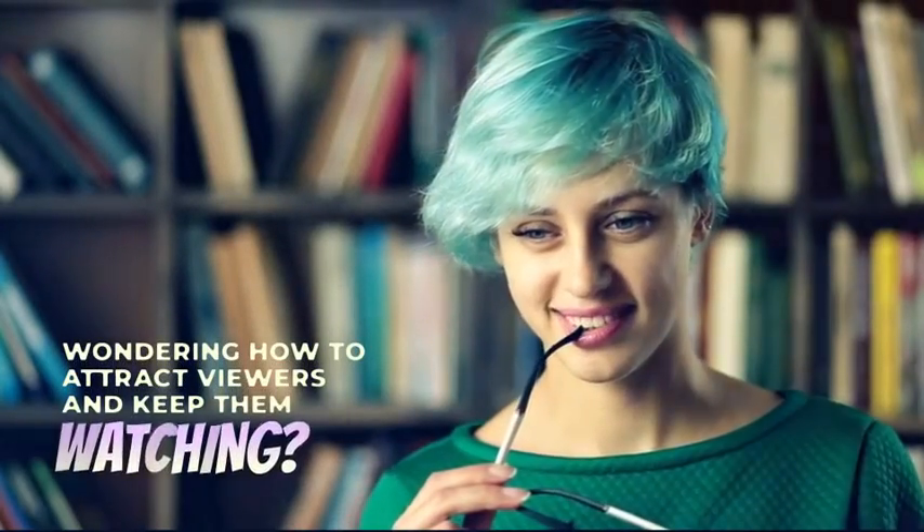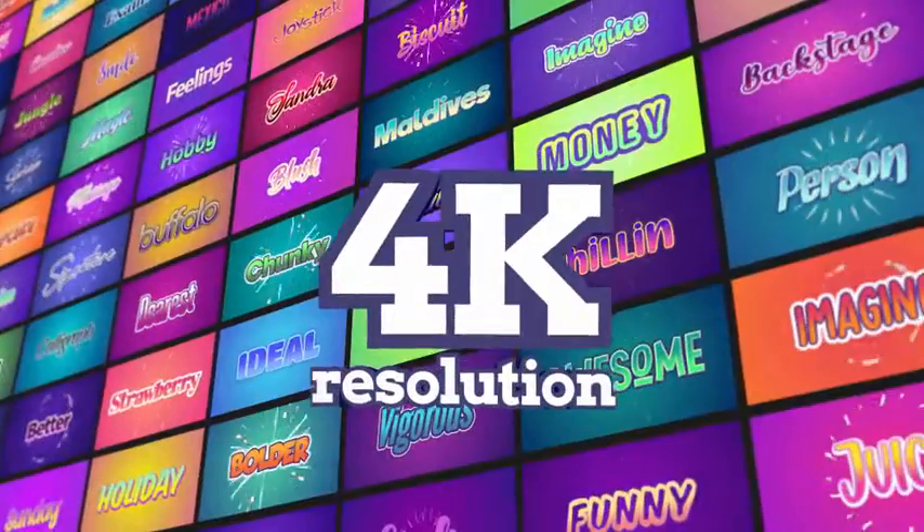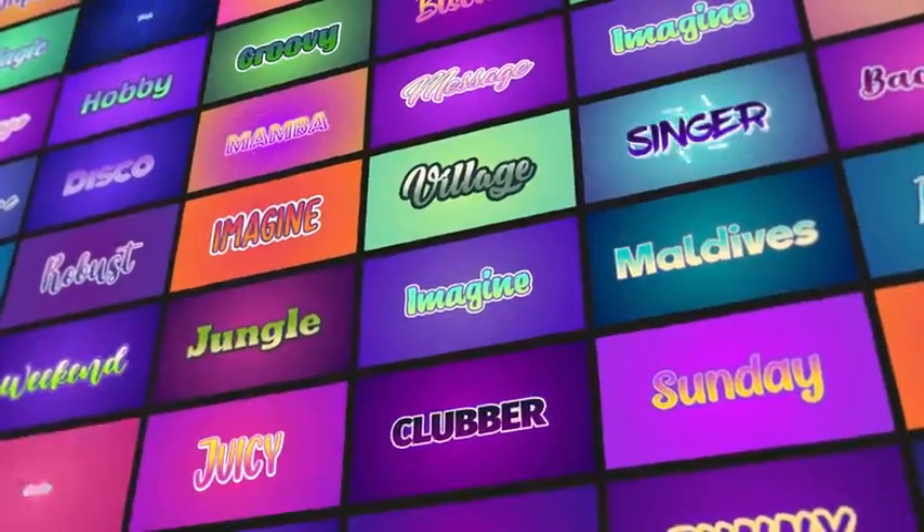Wondering how to attract viewers and keep them watching? Introducing Ultimate Creative Pop-Ups Pack — 4K resolution, in and out animation, and very fast render.